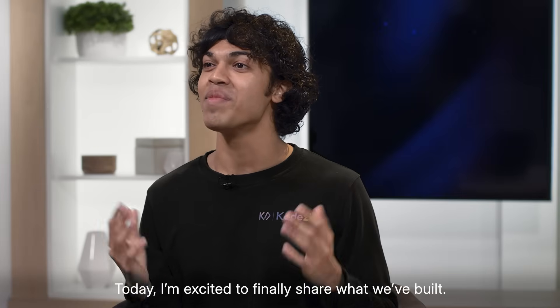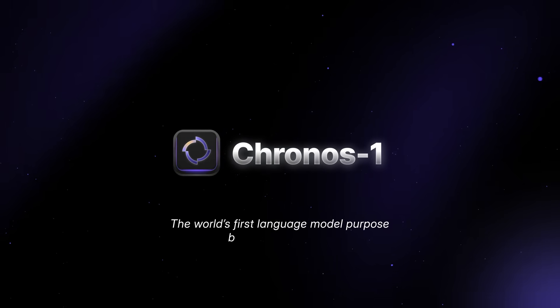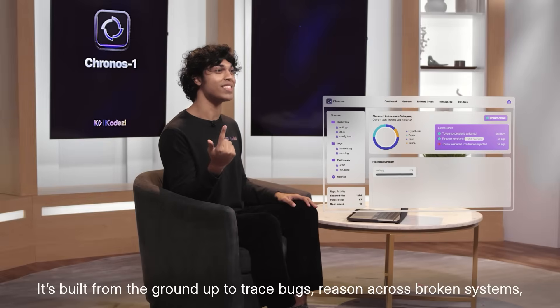Today, I'm excited to finally share what we've built. This is Kronos 1, the world's first language model purpose-built for debugging. Kronos isn't just another LLM trained to write code — it's built from the ground up to trace bugs and reason across broken systems.